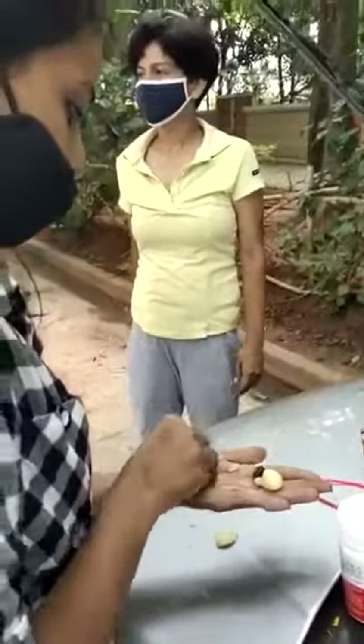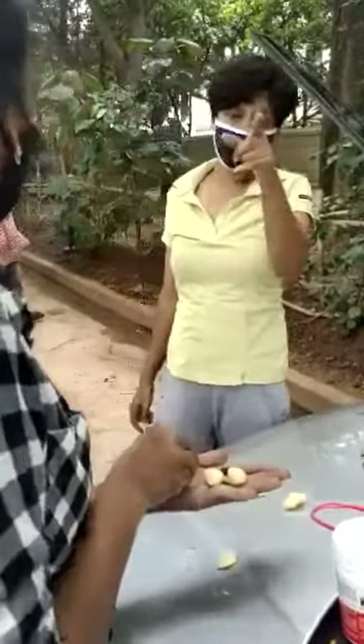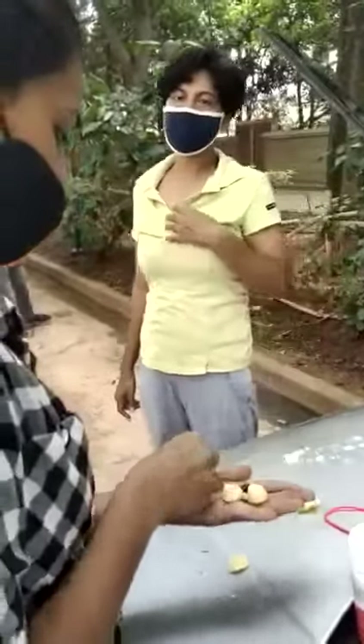Do you have some biscuits? You need something to engage them.